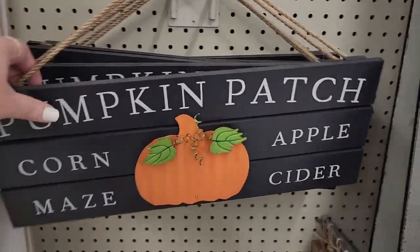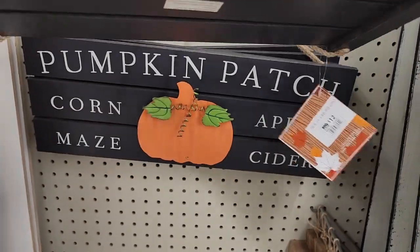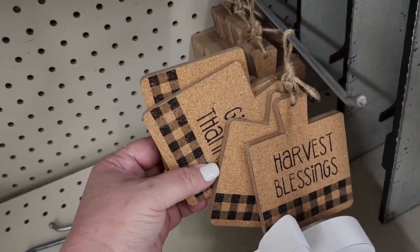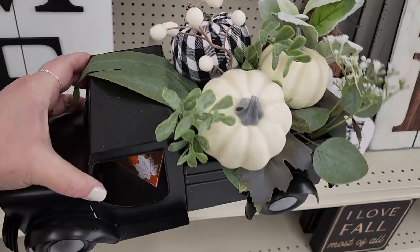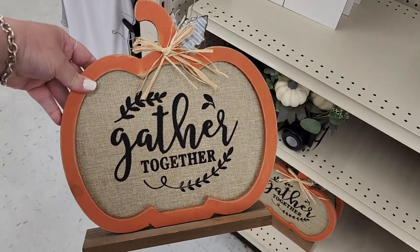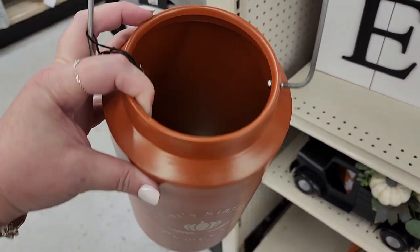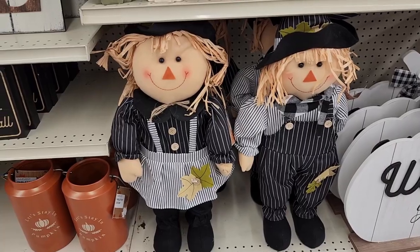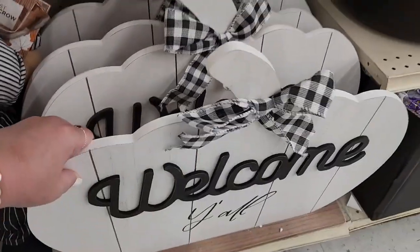We have the pumpkin patch — that one is $12. Five dollars on the four-pack of coasters. Four, four on this cutie. $22 on this black truck. Six dollars on the sign. Twelve dollars. We have this really huge 'Welcome Y'all' for $25.